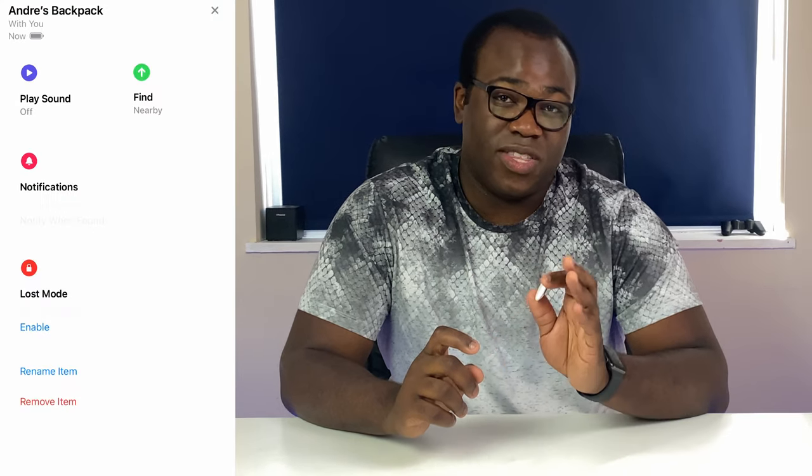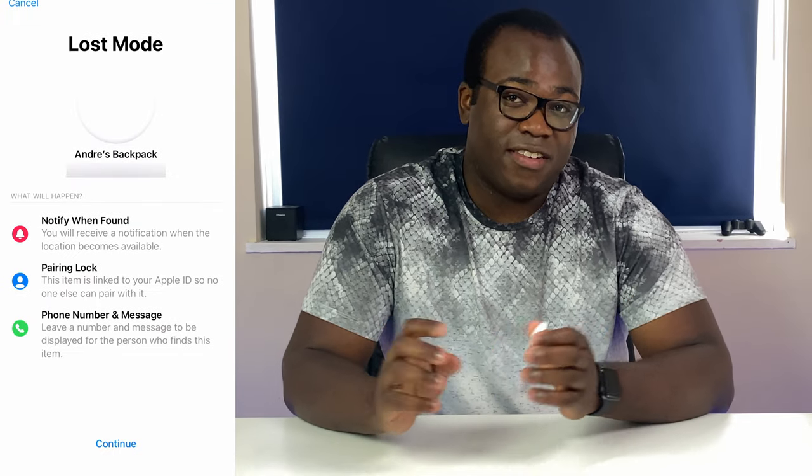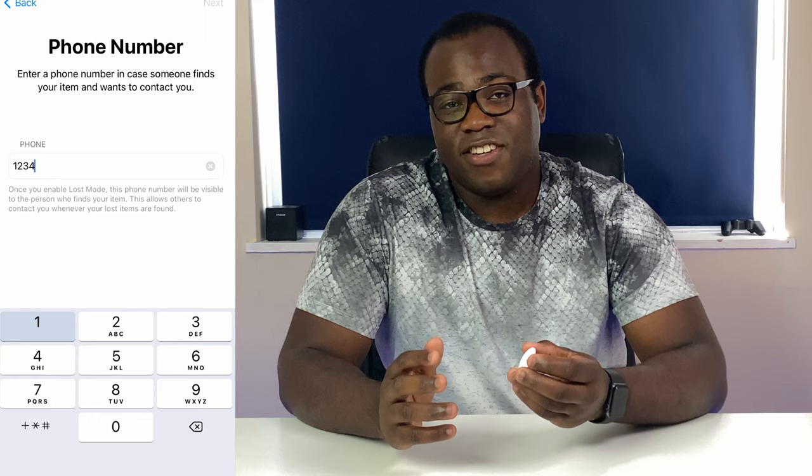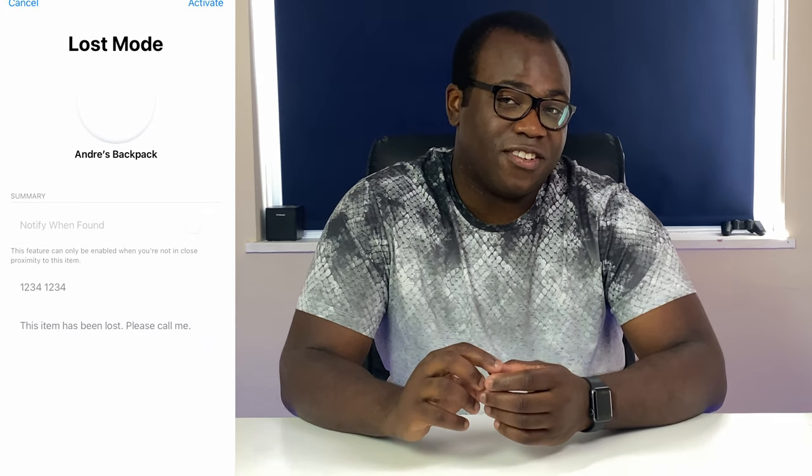Let's imagine a scenario: you've lost your wallet which has your AirTag in it. You didn't realise it slipped out of your pocket and it's lying somewhere, and someone with a compatible iPhone or Apple device within the Find My network detects the Bluetooth signal being emitted from the AirTag. Because of this, you'll get a notification of its last known location within the Find My app. And if you have lost mode enabled, this will allow the AirTag to notify you of its exact location when someone else finds it. You're able to leave a telephone number and a brief message to help the finder contact you.